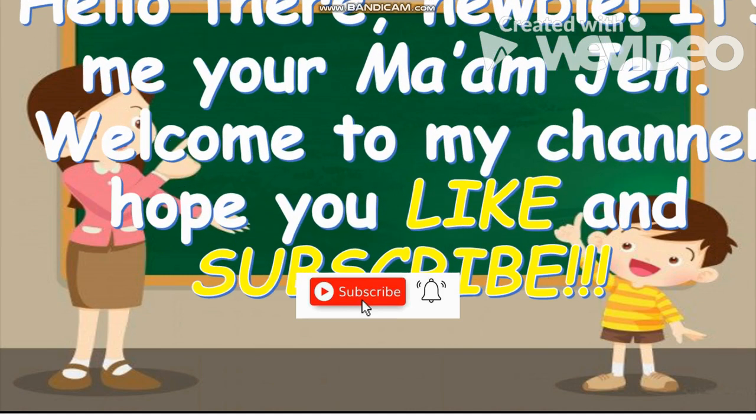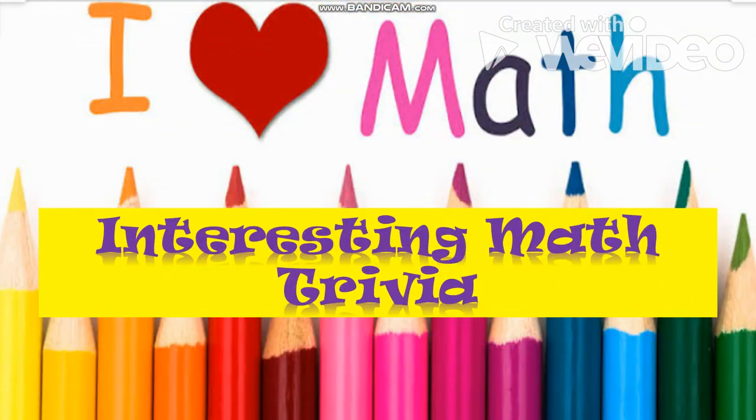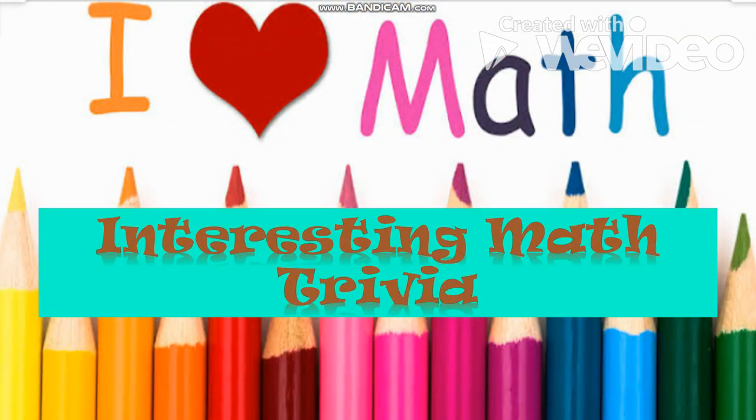Hi guys, it's me, your mom Je. Welcome back to my YouTube channel. Hope you like and subscribe. For today's video, I'm gonna share with you some interesting math trivia.